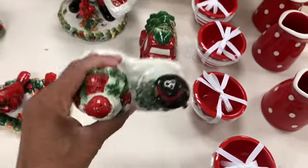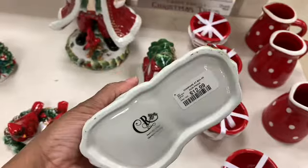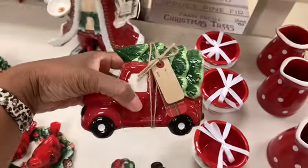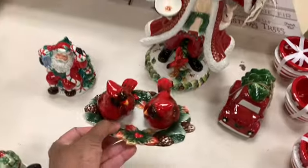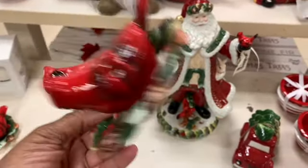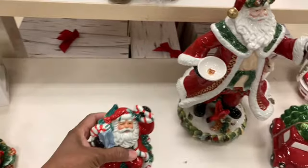These are actually salt and pepper shakers, guys — not sure why they're glued on, but that's unusual. They have this little red truck here for $3.99. They also have these salt and pepper shakers with the birds for $12.99. We have Santa here for $9.99.